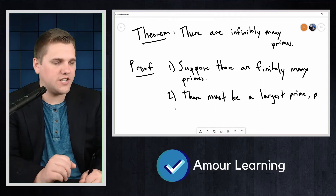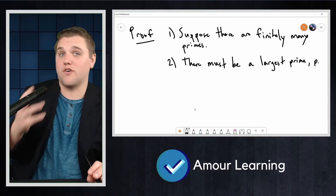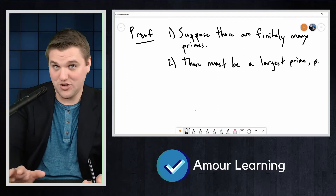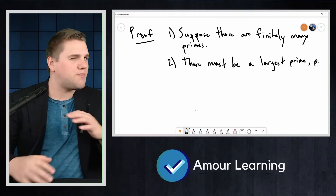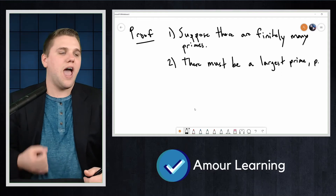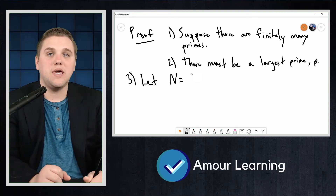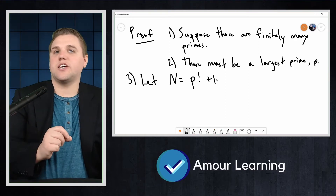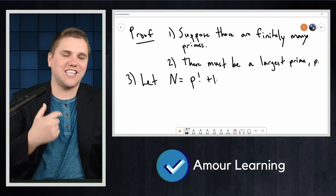Step three — and this is the trick of the proof. For those of you in your first advanced math course beyond calculus, understand that with proofs there's typically a curveball, and this is where that curveball comes in. We're going to let N equal P factorial plus one. This is the inspired part of the proof — looking at P factorial plus one is the key insight here.